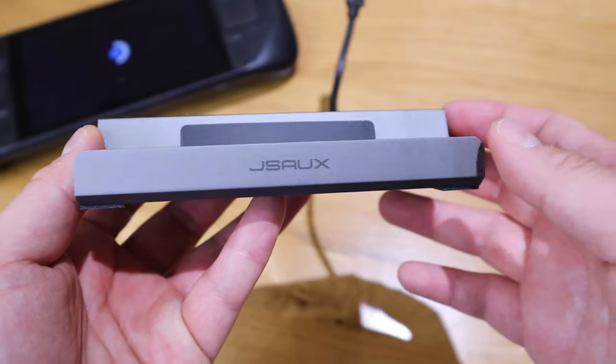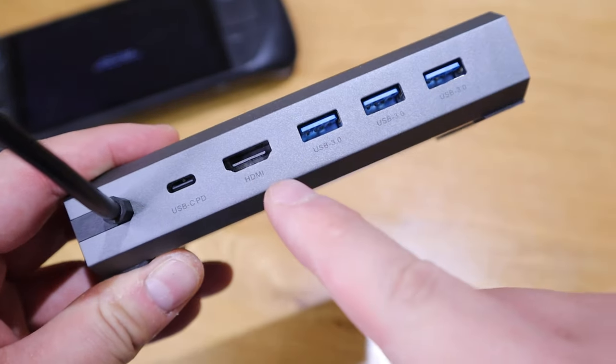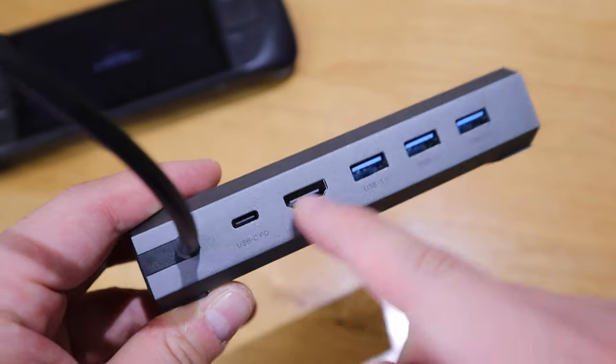So number two, I'll definitely recommend you guys to get a Steam Deck-friendly docking station. This one actually has one HDMI slot and three USB ports on the back, which also supports powering the Steam Deck, and I actually got it from Amazon.